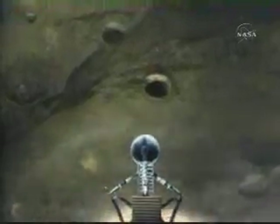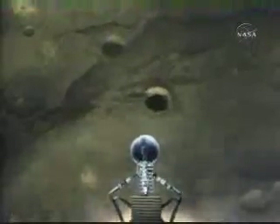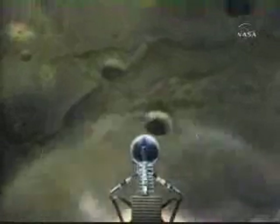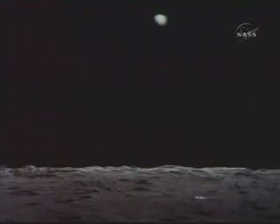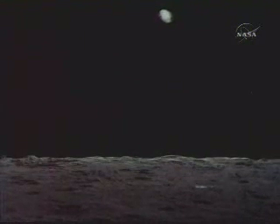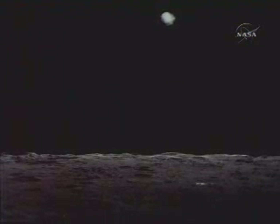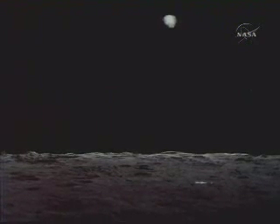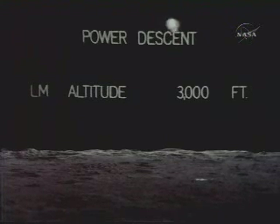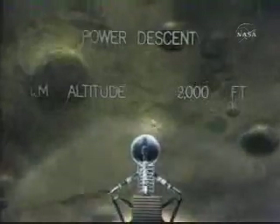Inside the high gate. Altitude 5,200 feet — less than a mile from the moon. Manual attitude, control is good. Altitude 4,200 — go for landing. Roger, understand, go for landing. 3,000 feet. 12-01 alarm. 12-01 alarm — we're go, same type. We're go. 2,000 feet. 47 degrees. Eagle looking great, you're go.